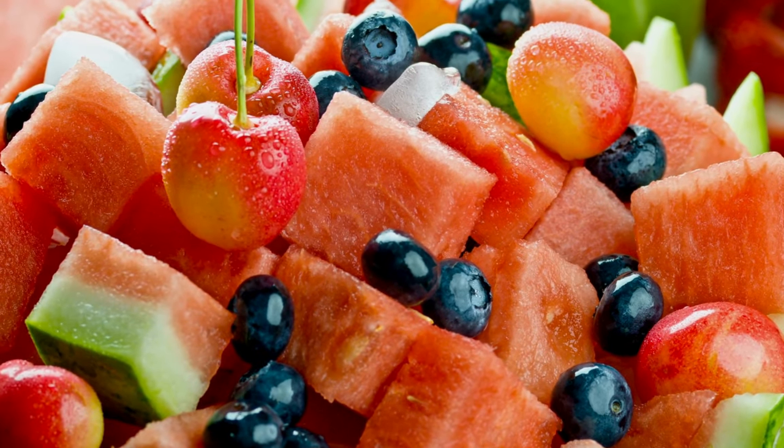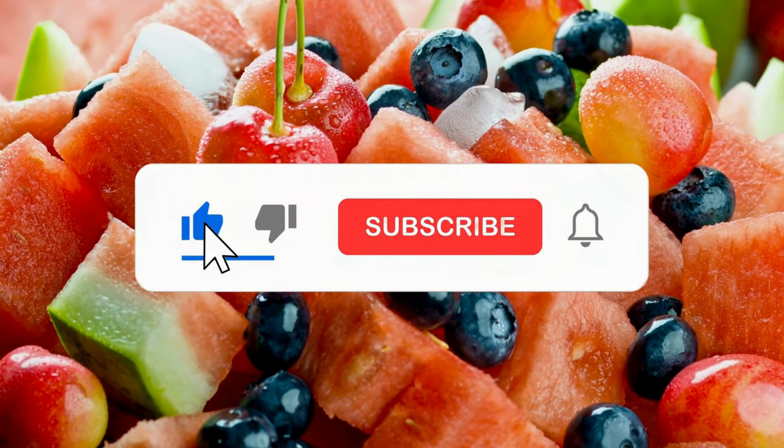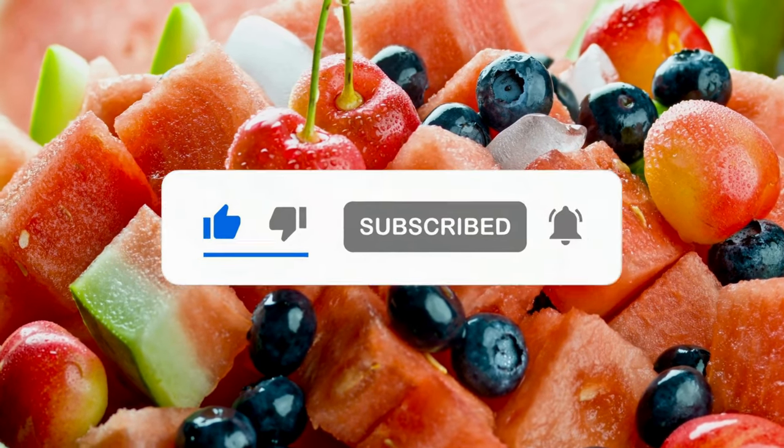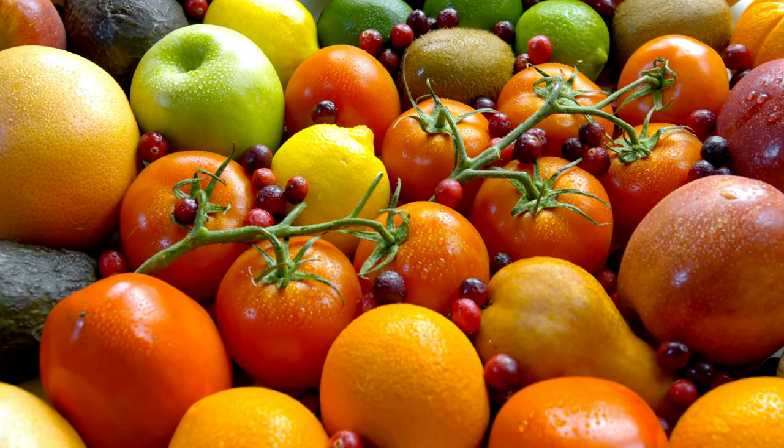Are you having fun with the guess the name of the fruit quiz? If so, don't miss out. Hit the like button, subscribe, and ring the notification bell to stay updated with our latest videos. Let's continue and kick it up a notch.